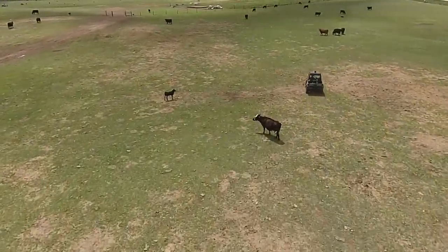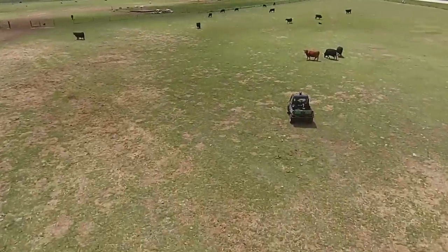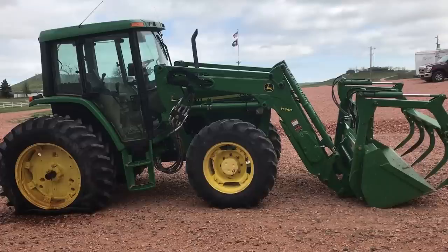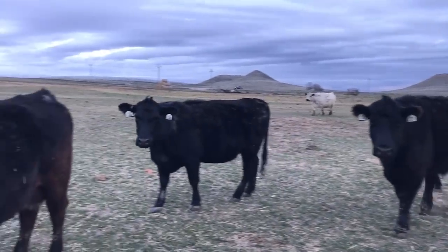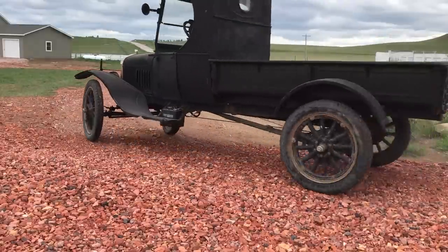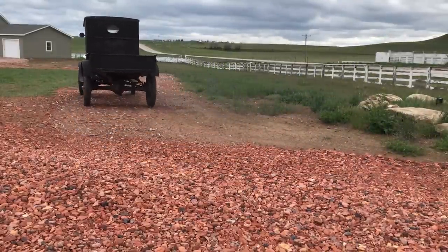Coming up on our Wyoming life: the morning routine. You wake up and you're already at work. Then a tractor is down and needs repaired before any feeding can take place, and hungry animals are waiting. Later, the Model T makes its first appearance of the year, and still runs like a dream.